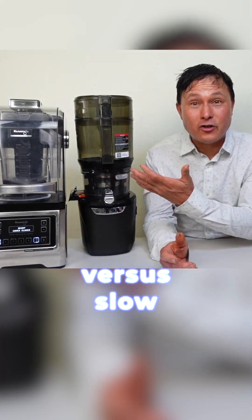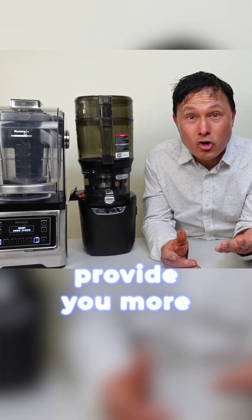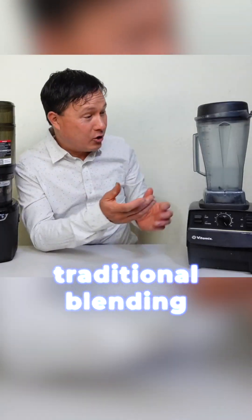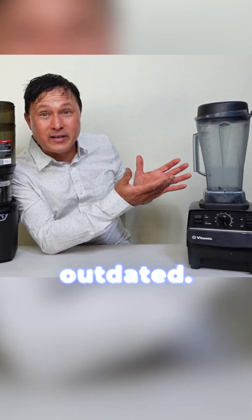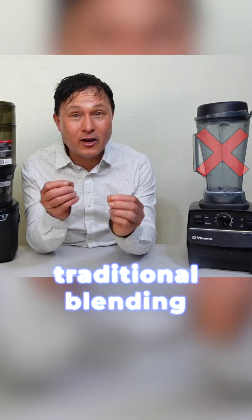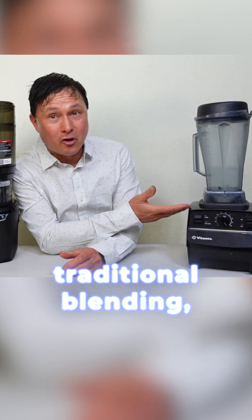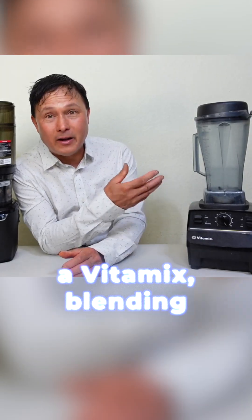Vacuum blending versus slow juicing — which will provide you more health benefits and, more importantly, why traditional blending is outdated. Not many people will tell you that traditional blending is outdated. When people think blending, they think traditional blending — blending in a Vitamix, blending in an Oster. This truly is outdated.